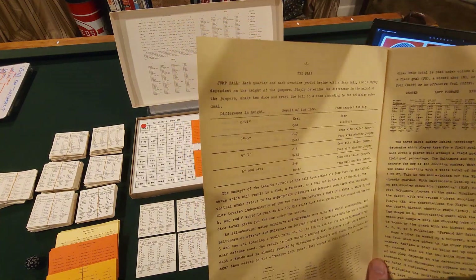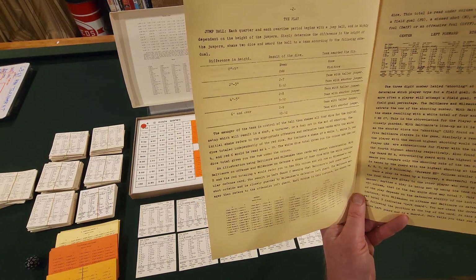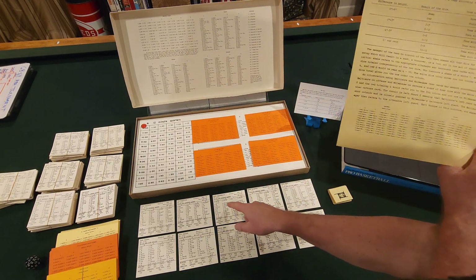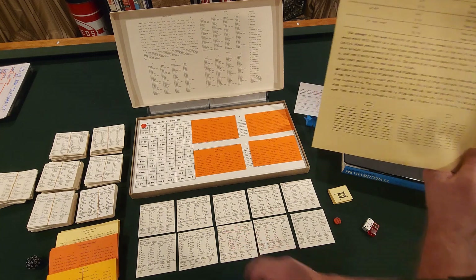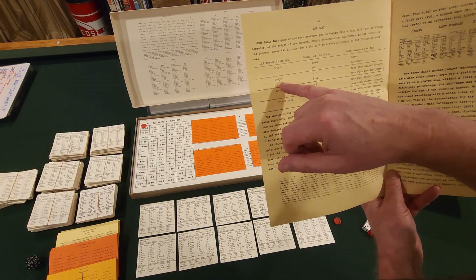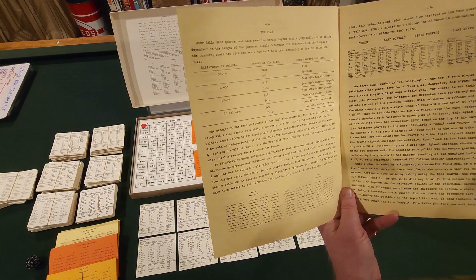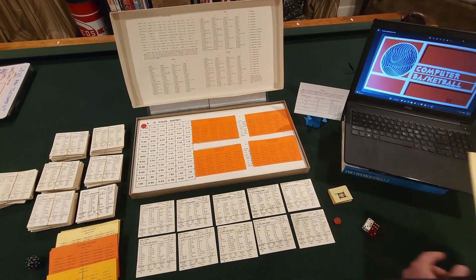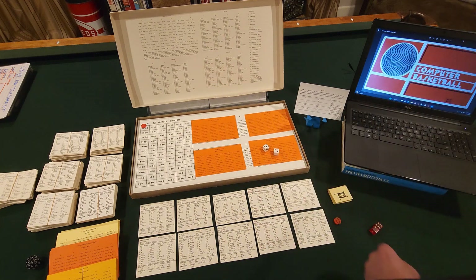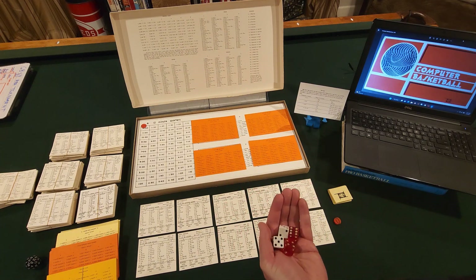You can see the difference in height determines the jump ball. So you have Wilt Chamberlain versus Willis Reed — seven foot one for Wilt, six-eleven for Willis Reed, so that's two inches. If you're two to three inches taller, the two-to-seven roll goes with the team with the taller jumper; eight to twelve goes with the shorter jumper. We roll the two dice, get a two to seven, and Wilt Chamberlain gets the tap. So let's say Wilt got the ball.